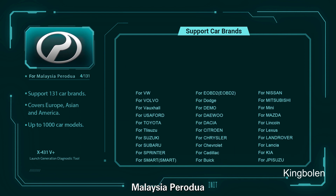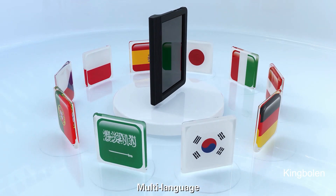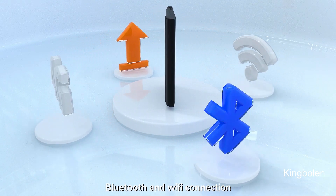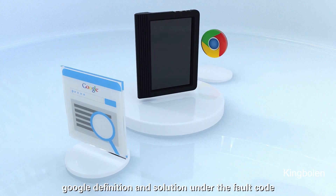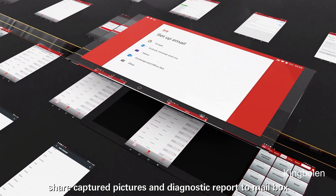It also supports Mahindra, Malaysia Perodua, Proton, Eco, and Perodua Spark, etc. Features include multi-language support, one-click update, 4G, Bluetooth, and Wi-Fi connection, Google search for fault code definitions and solutions, and the ability to share captured pictures and diagnostic reports via email.